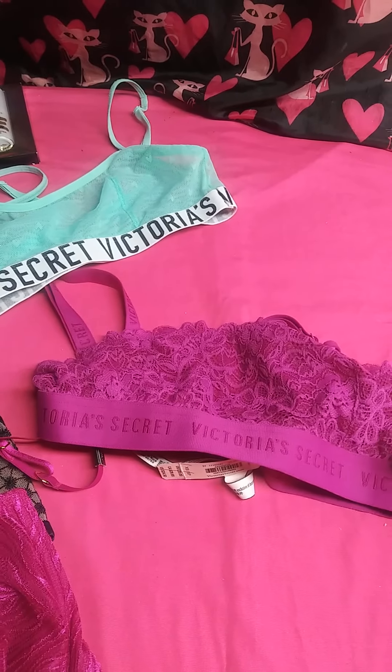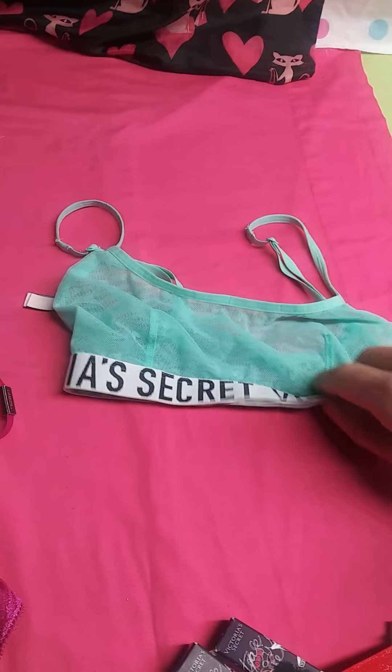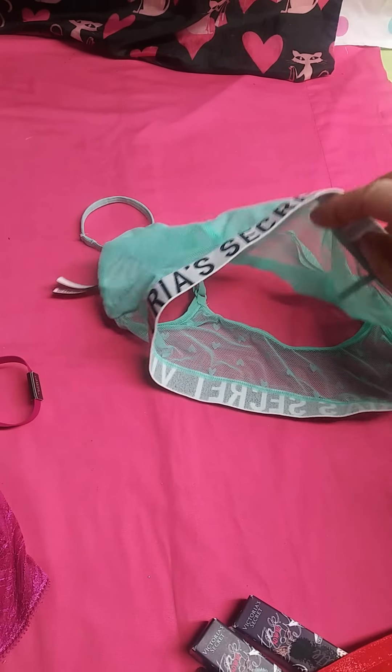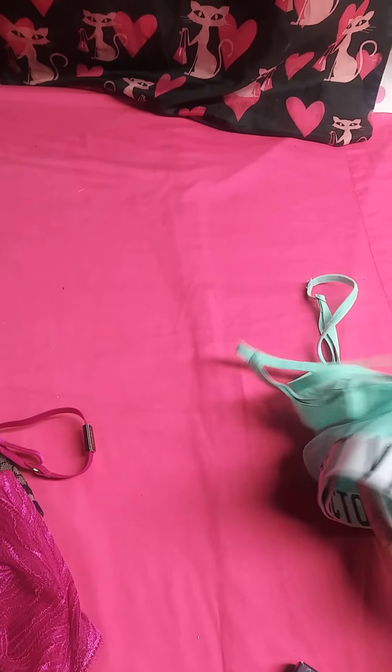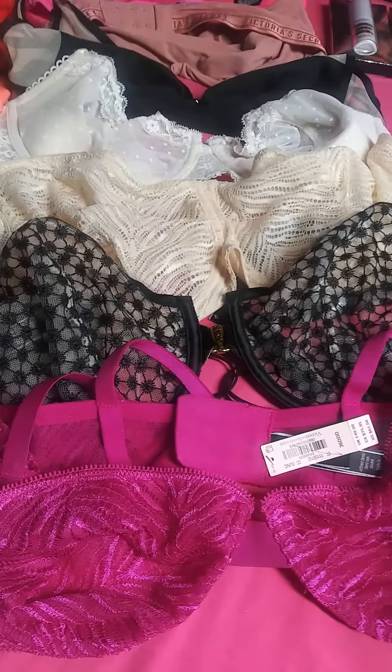We have an extra small purple bralette and a green one. This one here is also an extra small. Here are some bras.